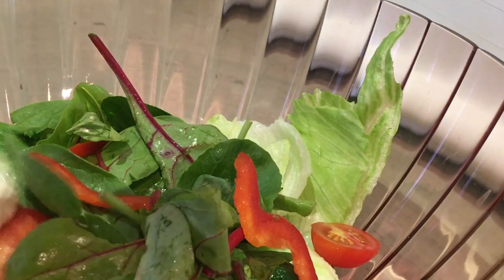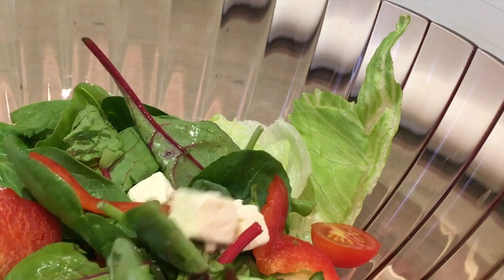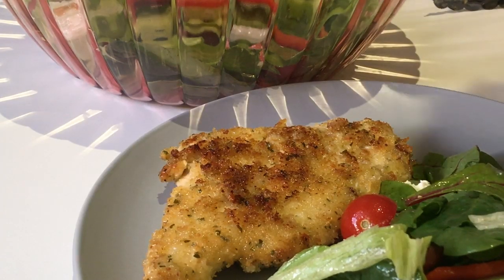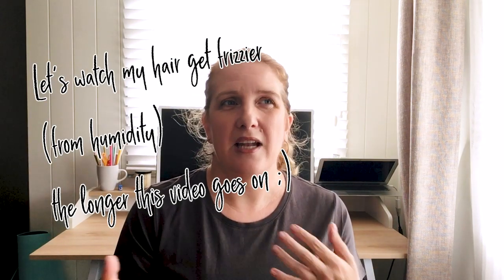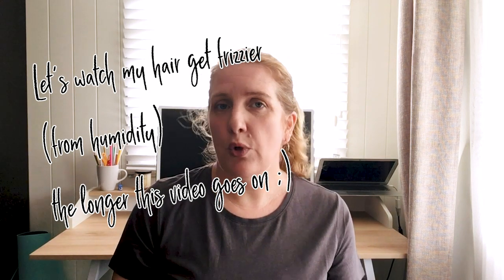Last night I added some feta cheese simply because I had some and wanted to use it up — the kids picked it out but I liked it. The next fortnight might be different: I might add carrots, nuts, or slices of mango, whatever I feel like or what I bought that week. So even though the fortnightly menus repeat every two weeks, there is still room for small variations. I know what I'm cooking, I have all the base ingredients, I don't have to think about it, and if I'm feeling inspired to add something different I can — if not I'll just keep it simple.